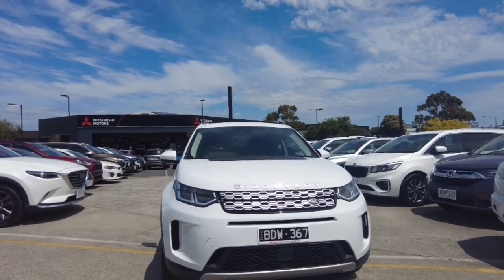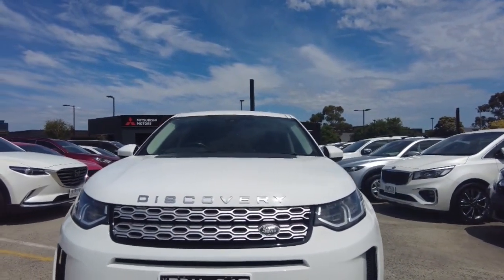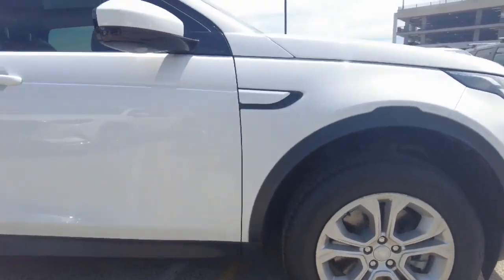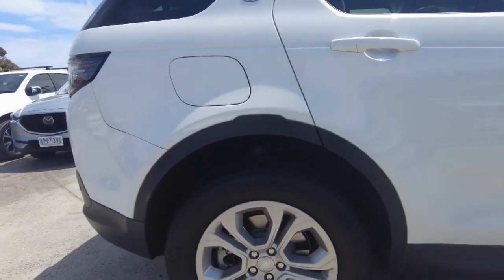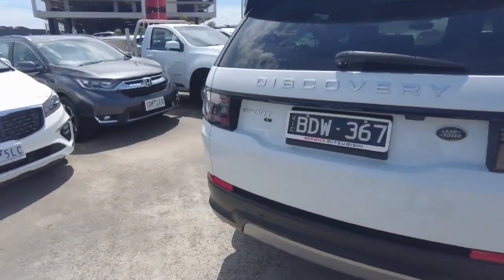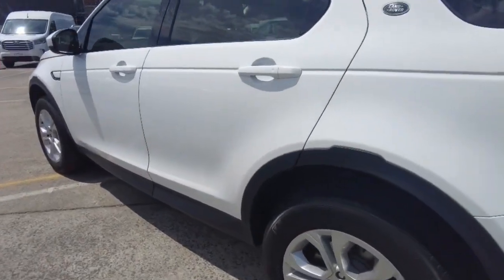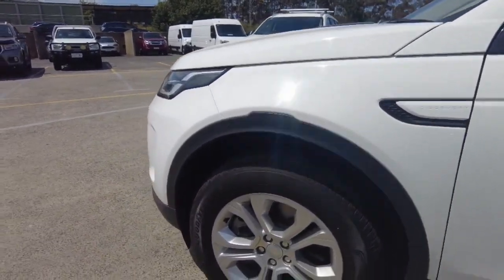Let's get into it. Starting off by taking a look at the front, making my way around to the side, taking a look at the wheels. This kind of white just looks amazing — very sleek, very clean.